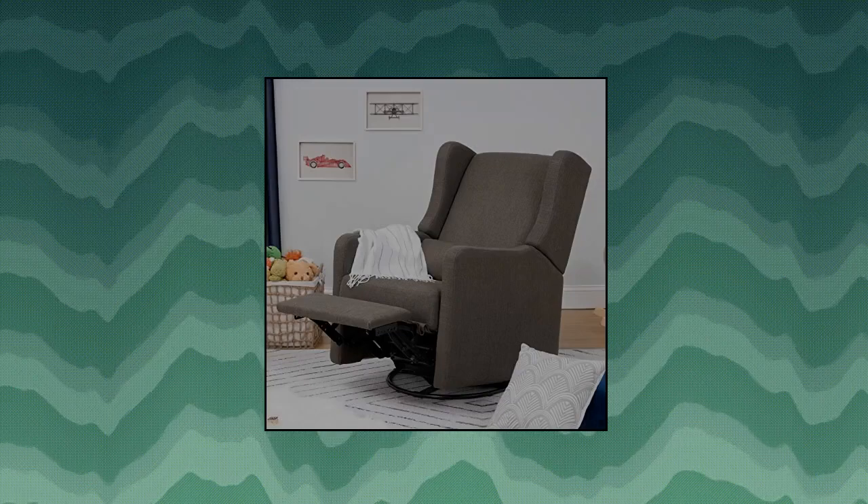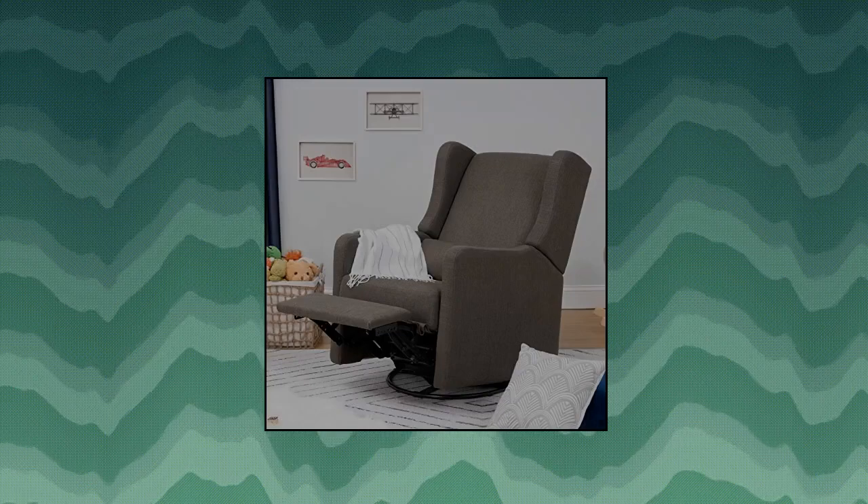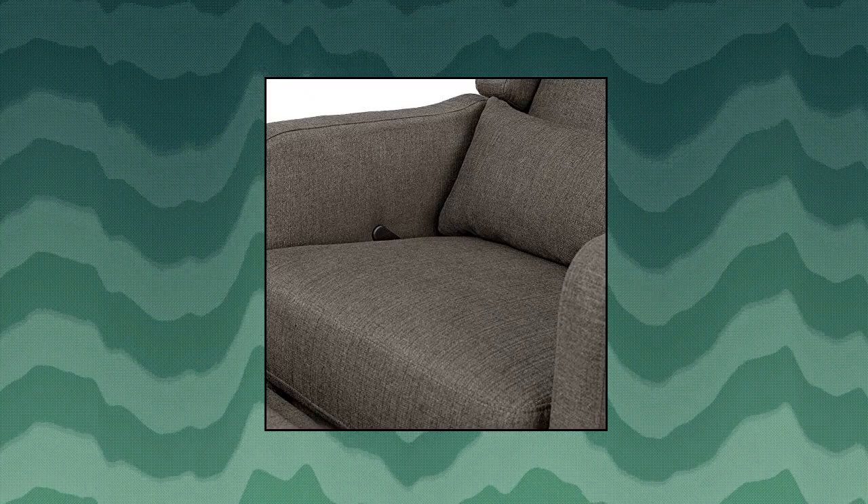Foam used in the seat meets all CATB-117-2013 flammability requirements and is CertiPure US certified, which certifies the foam is made without PBDE or Tris flame retardants, heavy metals, formaldehyde, and CFCs.